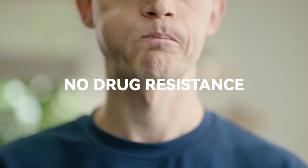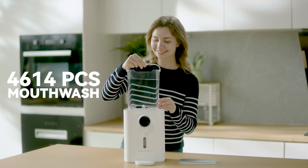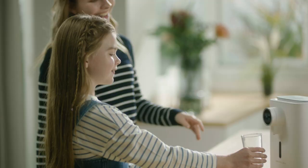No irritation, no drug resistance. It's the best option for families who seek clinic-grade oral care. Simply add tap water to Omklin — the service life is equivalent to 5,000 bottles of mouthwash.